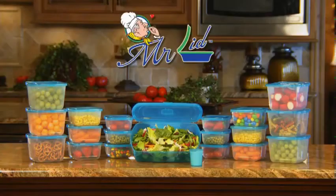Tired of searching for storage lids? They're too big, too small, or you can't find a lid at all. Not anymore! Introducing Mr. Lid,